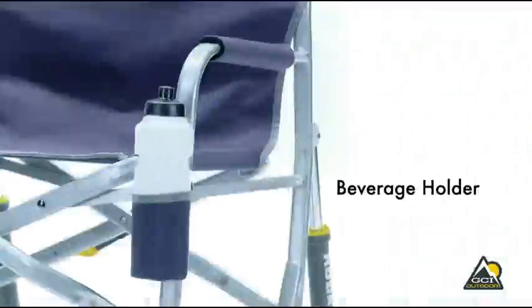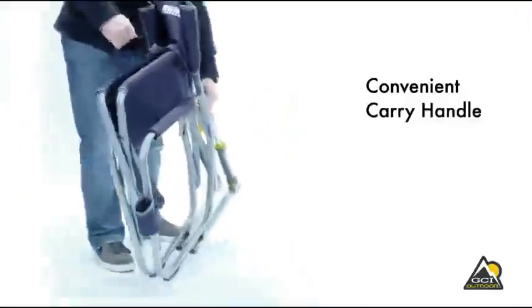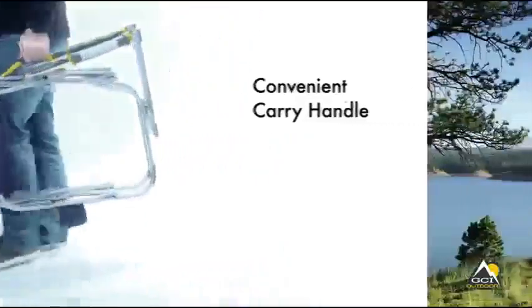The Freestyle Rocker folds up quickly and easily with patent-pending easy-fold technology. Just pull up on the handle on the side of the seat to fold the chair. It has a convenient carry handle that lets you take this chair with you wherever you go.